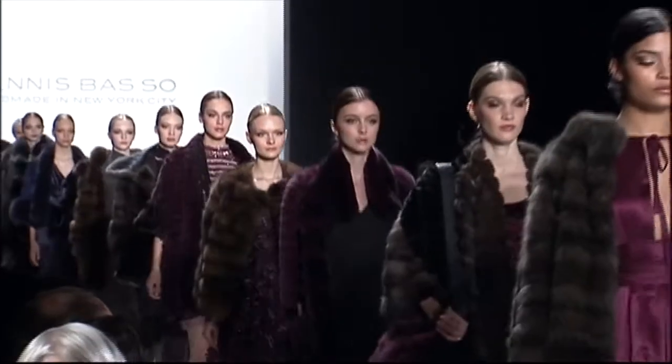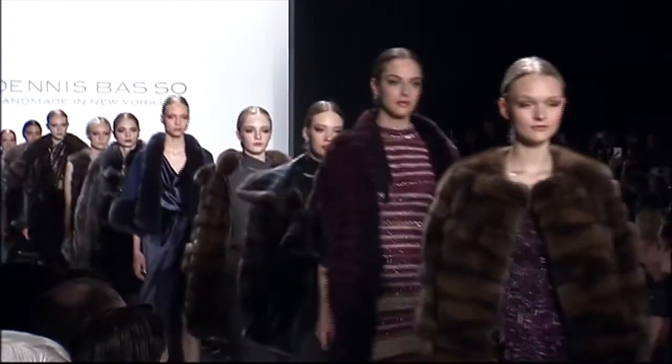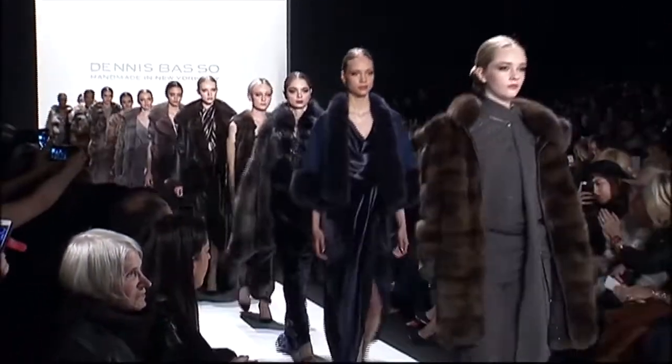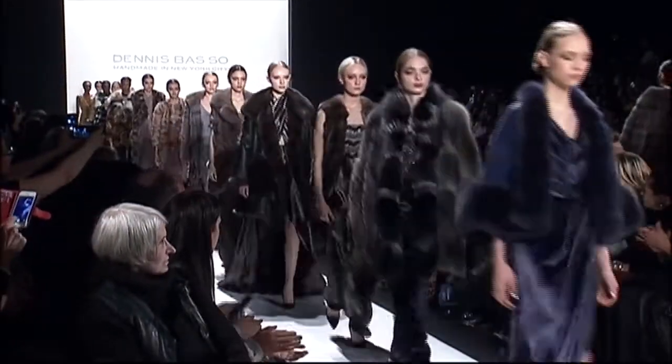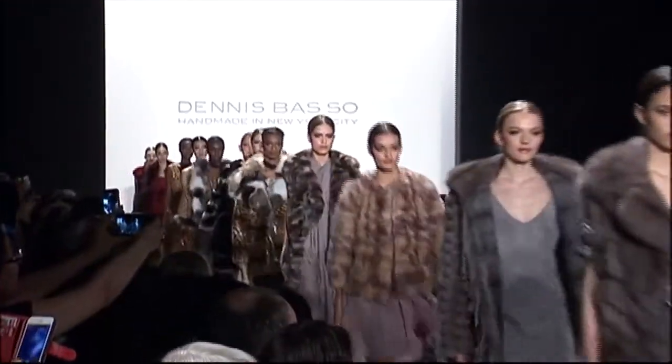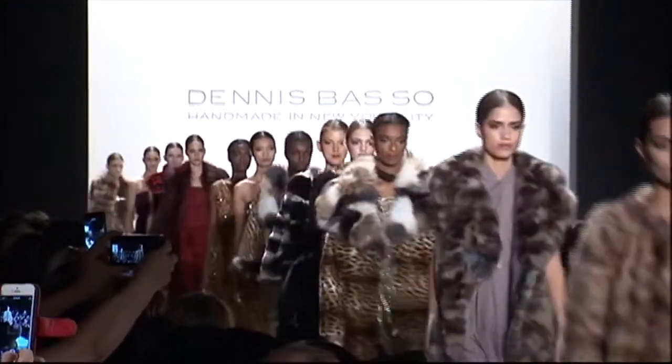And finally, it's showtime. With look after look gliding down the runway, months of hard work are showcased here at Lincoln Center. Basso reflects: 'I feel like our children — each one of these is like you're sending out a child for the first time.' And after it's all over, Basso says: 'I'm thrilled. It's just such a relief, and I think it was very exciting.'